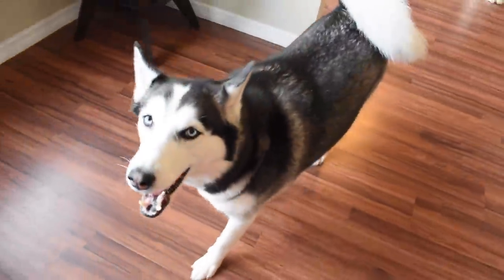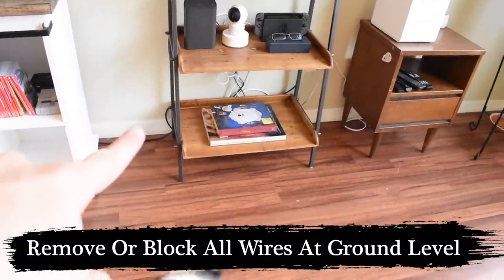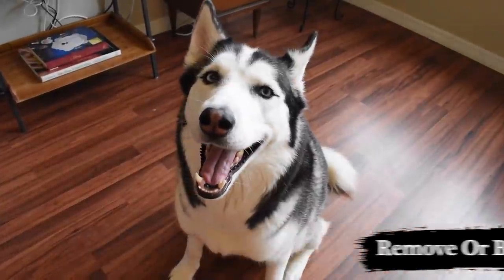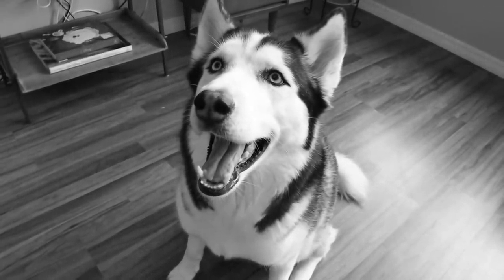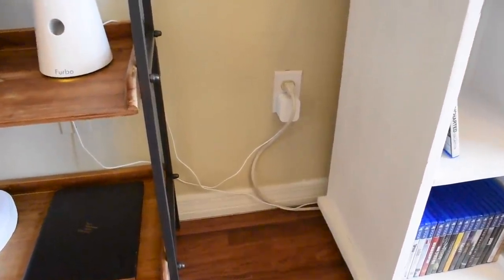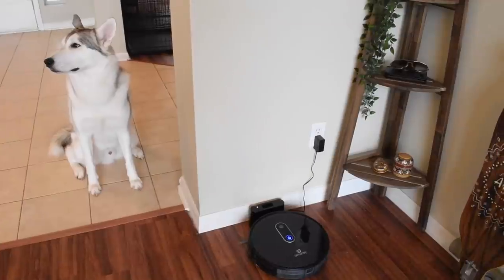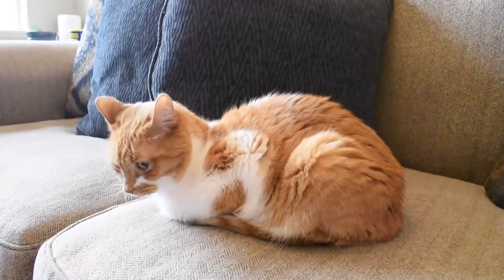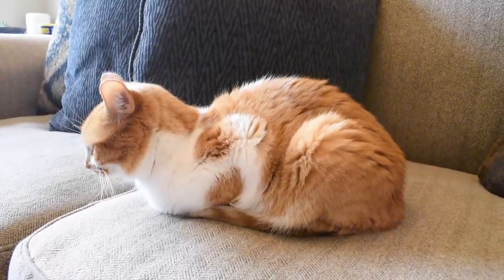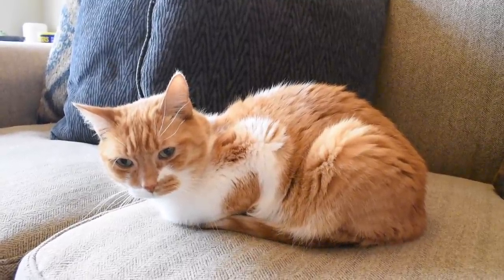The very first thing you wanna do whenever you're bringing a Siberian Husky home for the very first time, especially if they're a puppy, is you wanna get rid of all of the cords that are at ground level. Most of us at home have wires just like this in between pieces of furniture, all willy nilly. There is a plethora of places where wires are just completely exposed. Siberian Husky puppies are a lot of work and one of the things you're gonna notice right off the bat is that you gotta keep your eye on them all the time and it's exhausting.